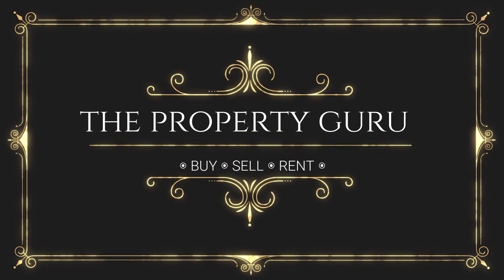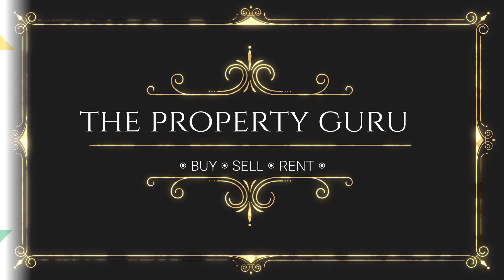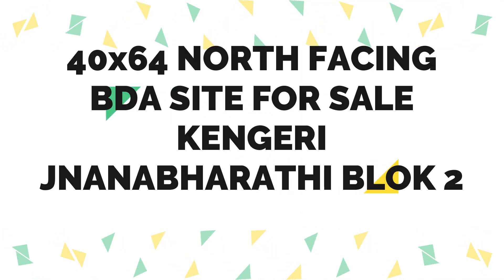Hello, Namaskara. Welcome to the Property Guru Show. Friends, today we have got a property review for you.